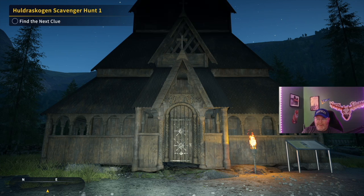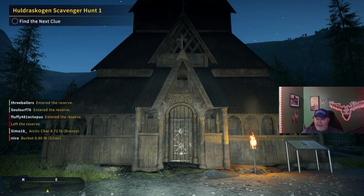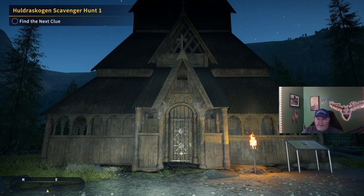Welcome back to the channel guys, my name is Darth Sloan and we are continuing our scavenger hunt guides. We're doing Hodra Skogan scavenger hunt one. I'd already picked this one up — it was on that door right there, so here's where we are.